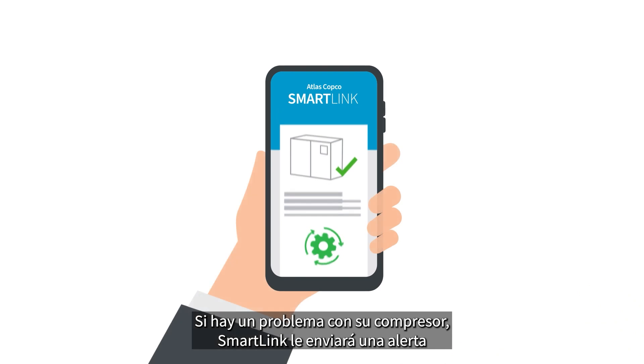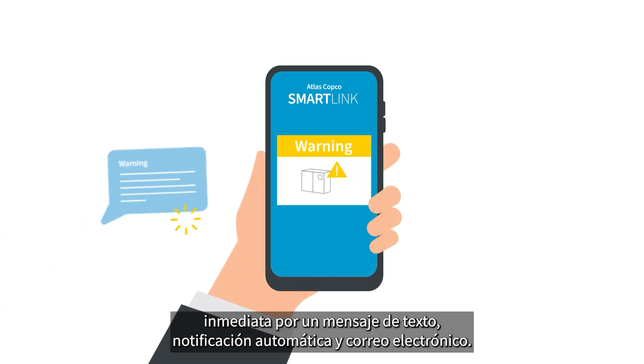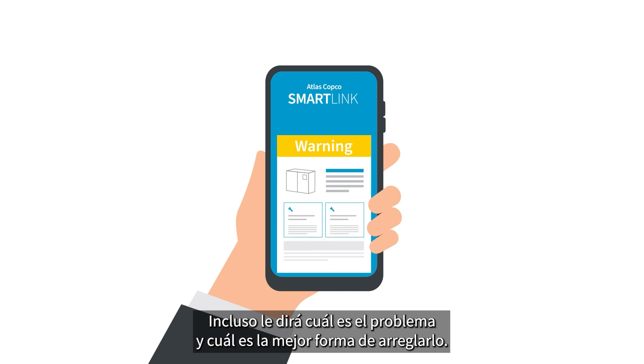But that's not all. If there is an issue with your compressor, SmartLink will send you an alert right away via text message, push notification, and email. It will even tell you what the problem is and how you are most likely to fix it.